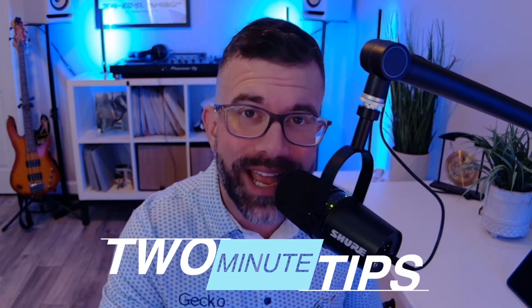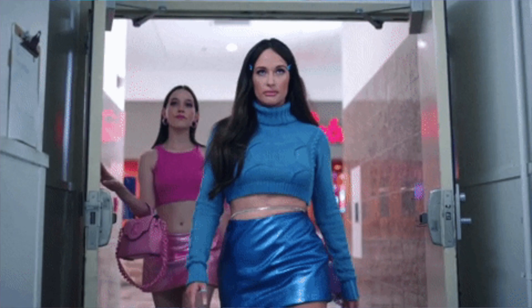Your resume is your golden ticket, but sometimes it feels like it's just stuck at the gate. So let's get it into the right hands with these tips. Welcome to Two Minute Tips, and today I'm going to teach you how to bypass that resume black hole and get right in front of the hiring manager.